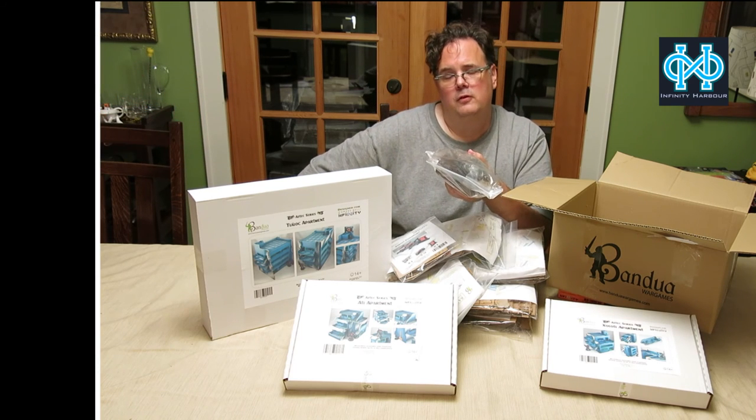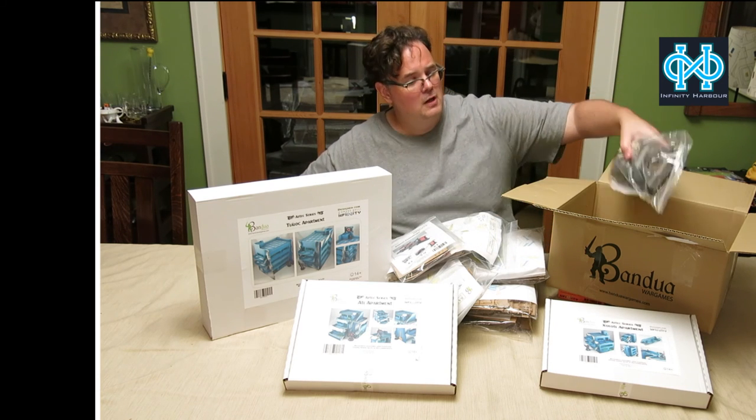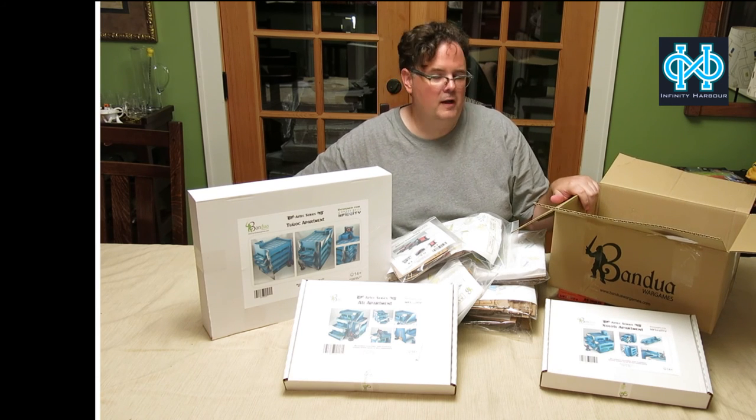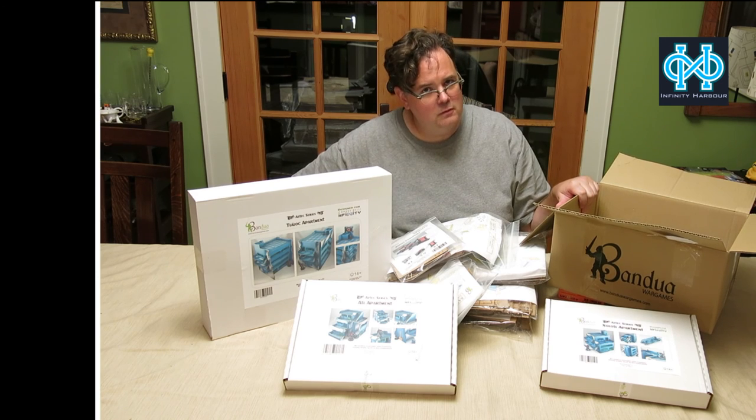So all of this, if you were to buy it from us, runs almost 400 bucks — I think it's about 370 dollars. So this is a heck of a deal. Bandua has been incredibly generous to help us out with this, and we're really excited to give it to one of our customers. So if you've been looking for Bandua, now's the time to get it. See you soon, thanks.